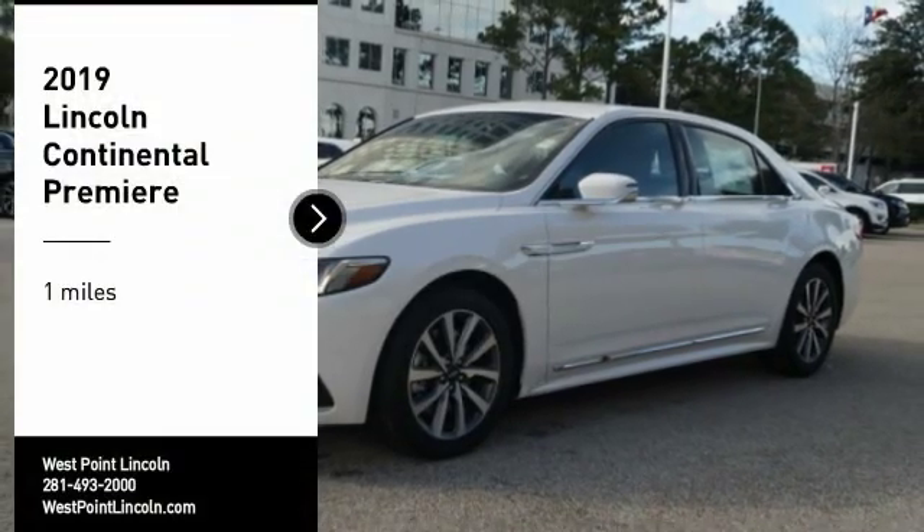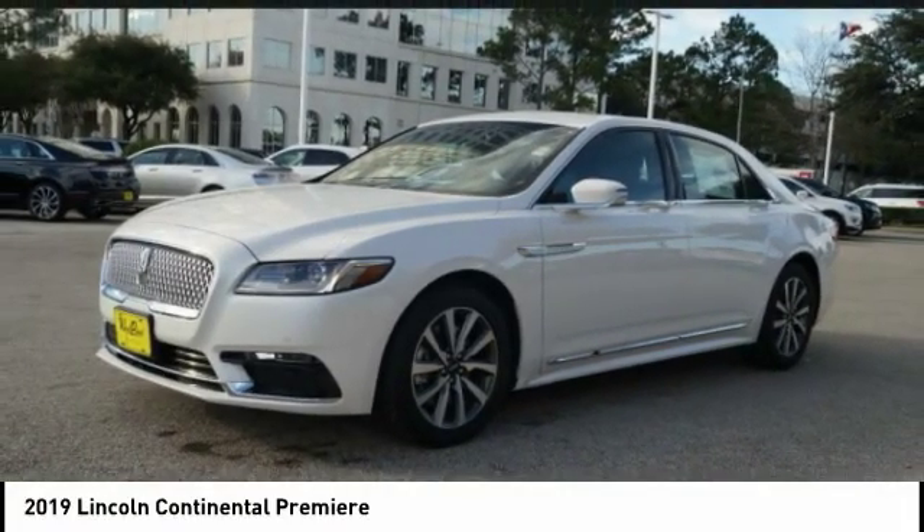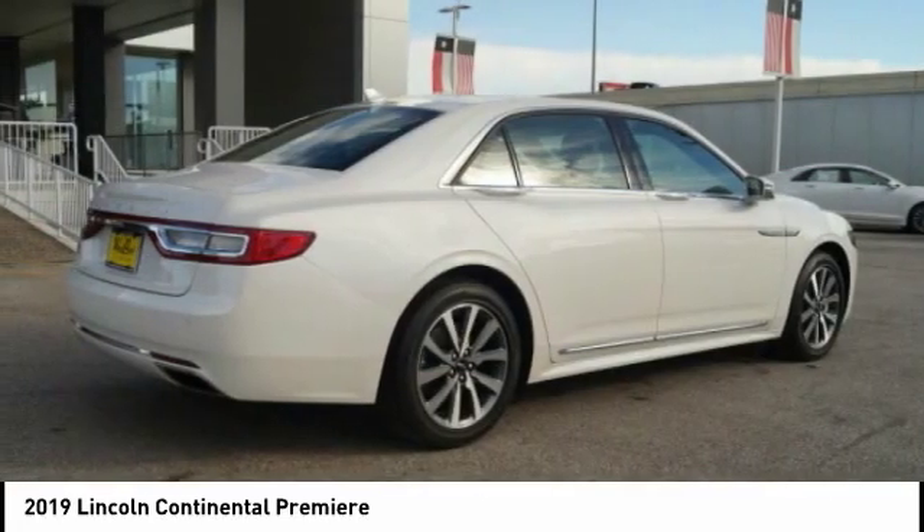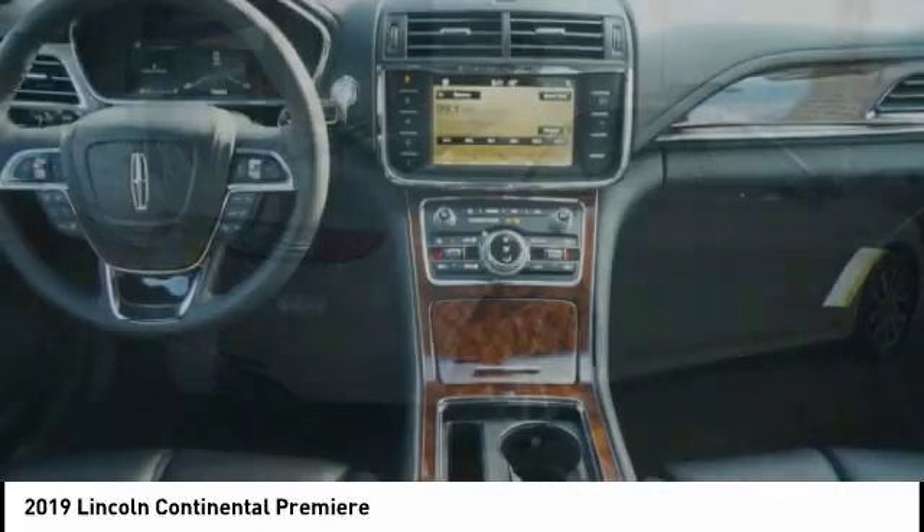Come test drive the 2019 Continental. The Continental is synonymous with the flagship of the Lincoln brand. Lincoln Continental delivers comfort and technology in a stylish full-size package.